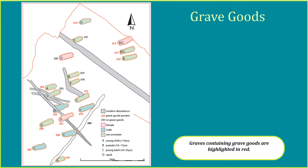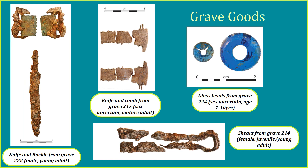Grave goods were found in all except five of the burials. It is interesting to note that these five were all found close together. The graves that contained grave goods have their numbers written in red. Twelve burials contained knives, including both male and female examples, with other grave goods present in all but two cases.